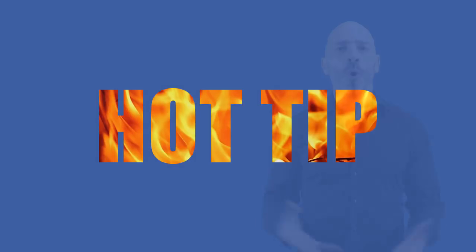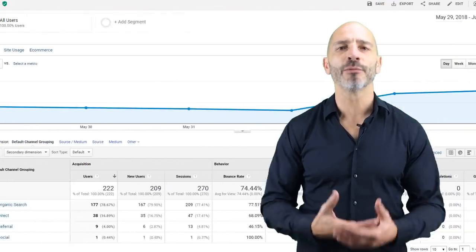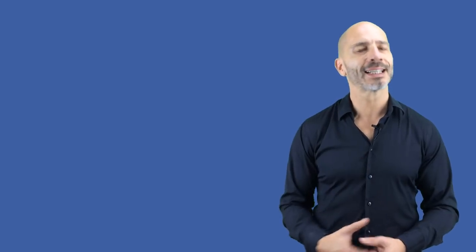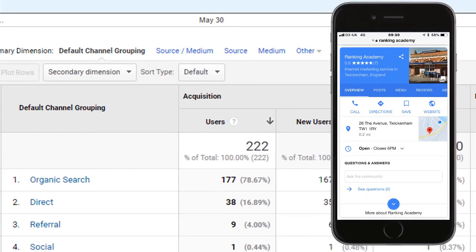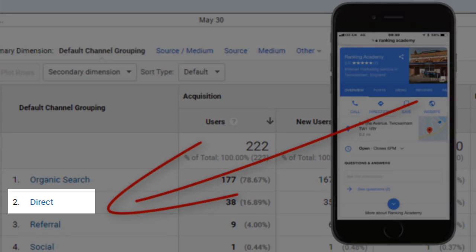As promised, here's one last tip so you can accurately track all the effort you're putting into your Google My Business listing. One of the main objectives when optimizing your profile is to drive more organic traffic to your website. However, there's a flaw in Google Analytics: people coming from your Google My Business listing on mobile devices and clicking through to your website will be counted as direct traffic instead of organic. So how do you measure properly? By adding a tracking code to the website link in your Google My Business listing.